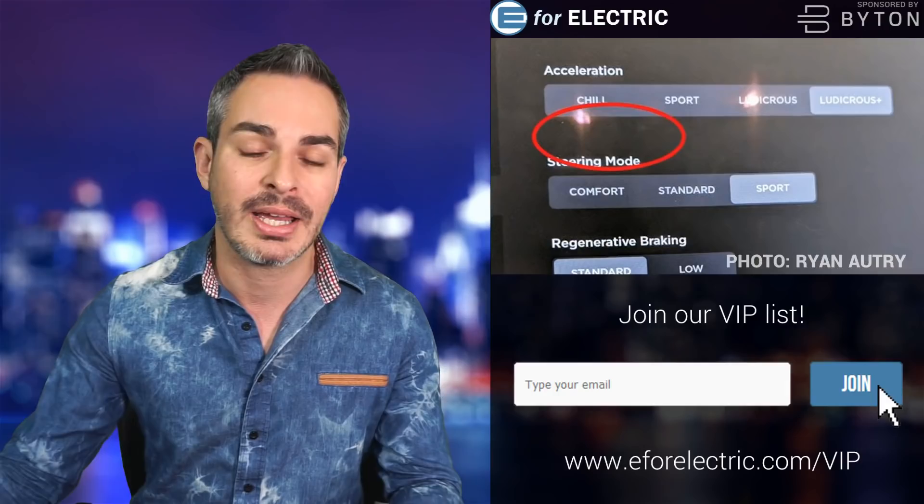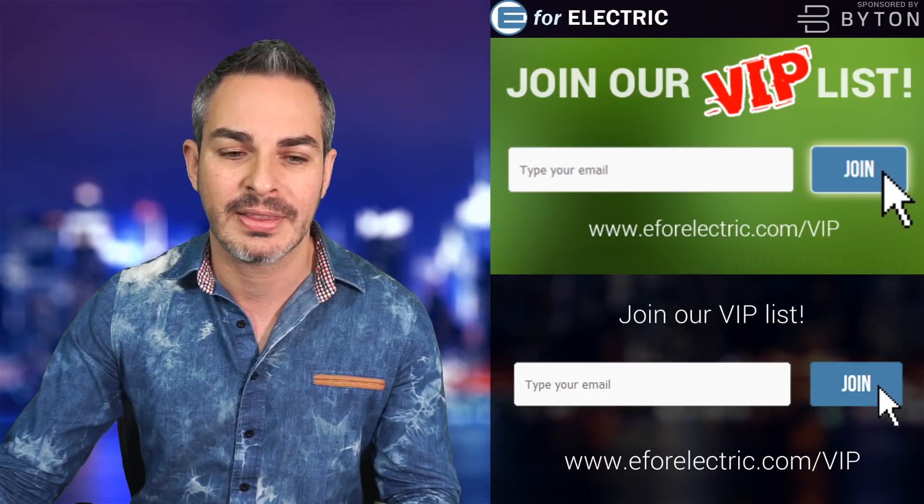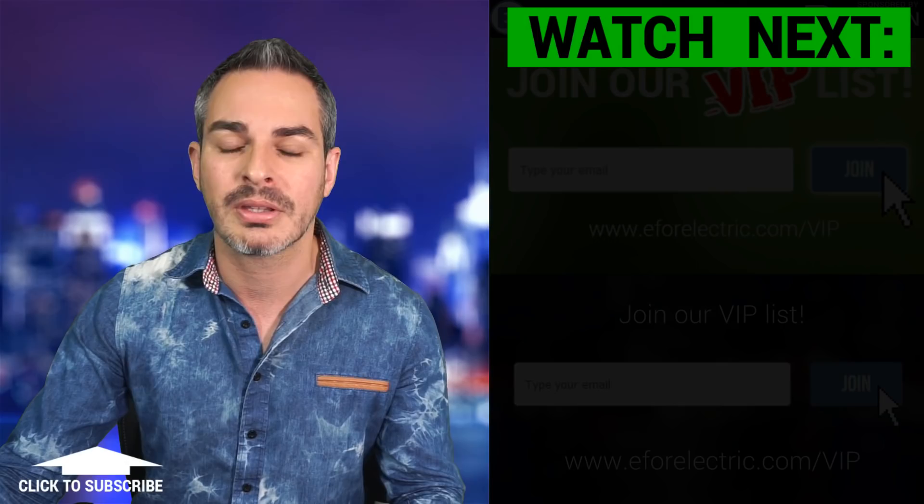Don't forget to get on our VIP list featuring exclusive content and deals — just submit your email address at e4electric.com/VIP. Let me know what you think: first-world problems, or is this something Tesla really needs to get on? Do you think there's a bigger problem looking forward? See you next time, and remember to stay charged.